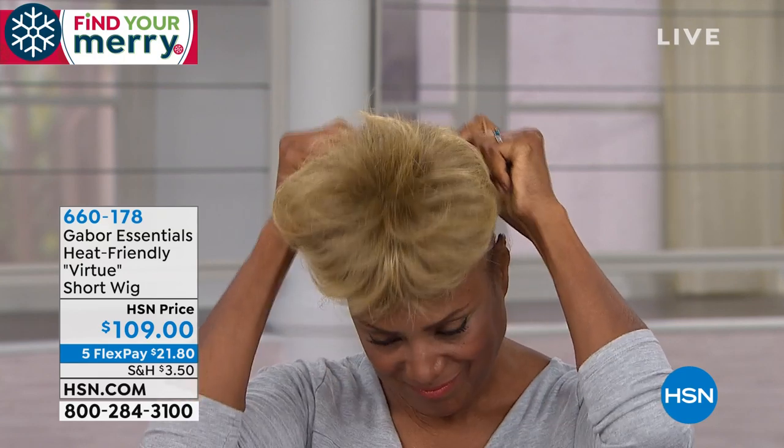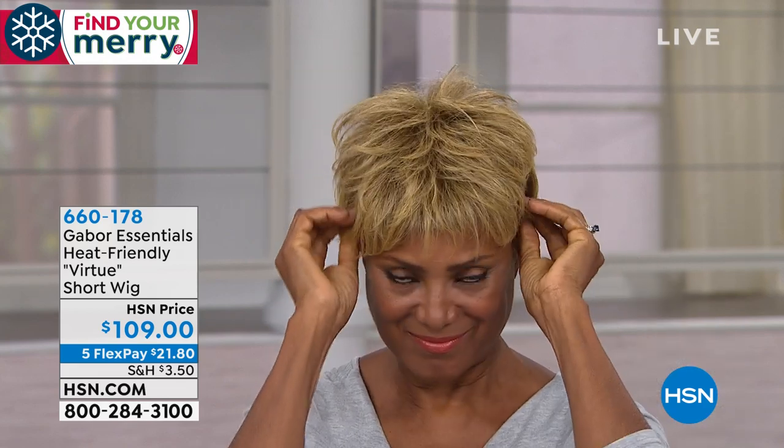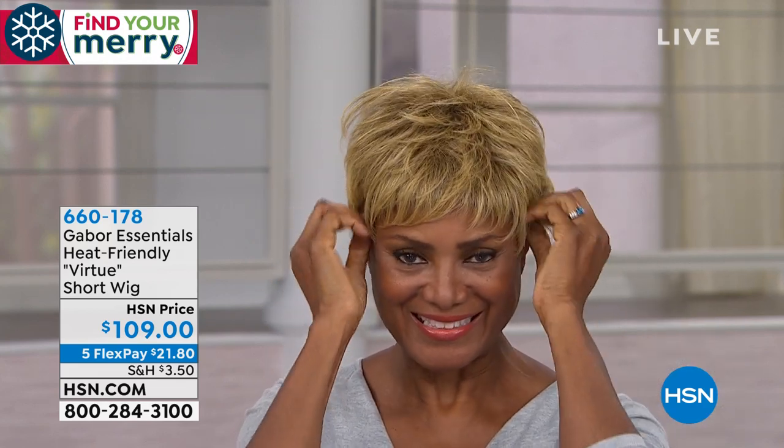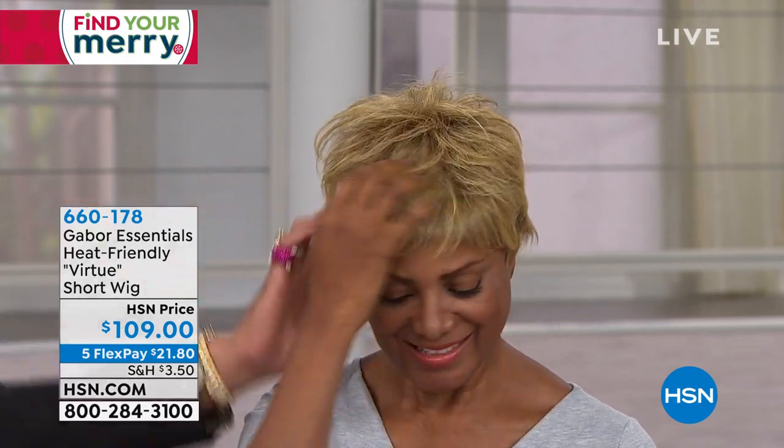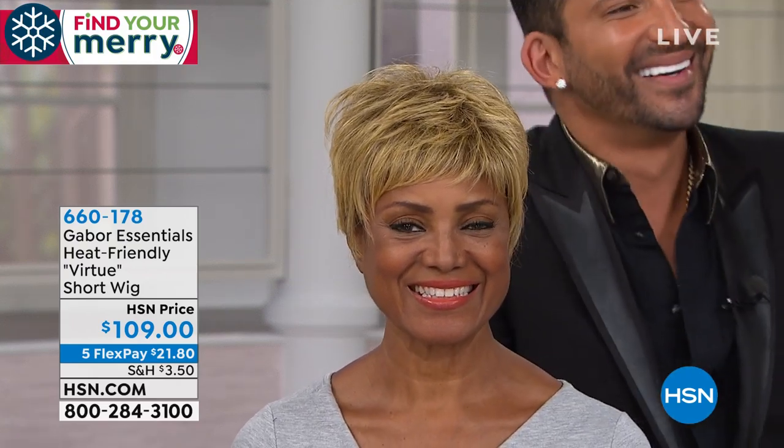I want to come back one more time and run through the color choices. This is the shortest of all the styles we've shown you. Look at that — voilà, Inger instantly changed her look to a beautiful brown blonde. We have 70 remaining in the dark blonde, so that's how great these colors are.